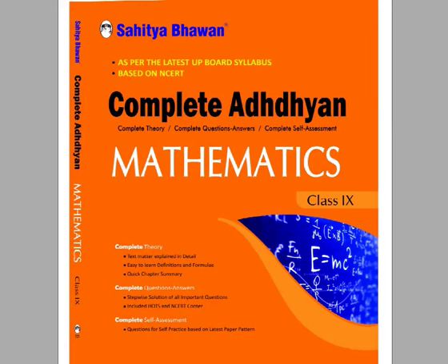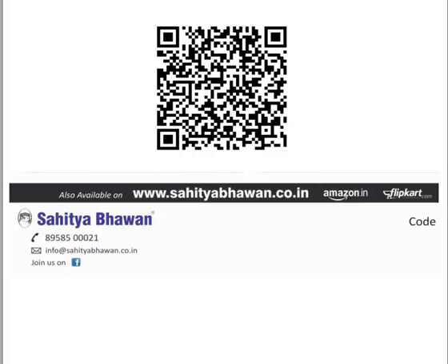The book is available in two formats: the printed book and the e-book. You can buy the printed book online from our website www.sahitabhavan.go.in, Amazon, or Flipkart. You can buy the e-book from our website. You can also scan the QR code to buy this book.